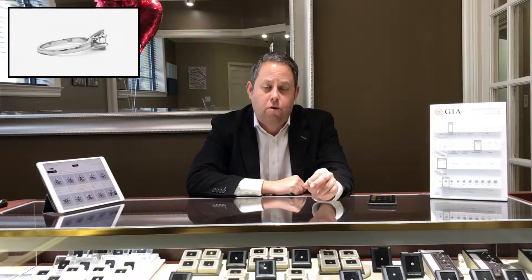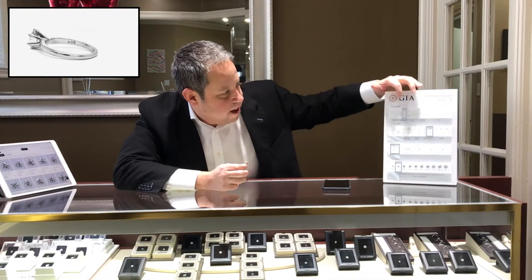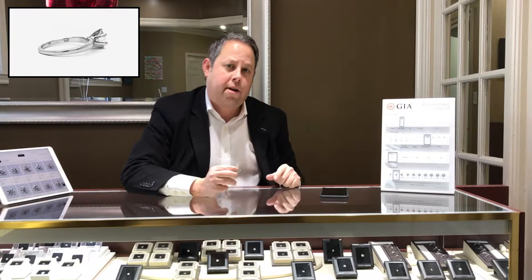The markdown price on it from our computer system is $3,600, which is less than what it cost me to buy it. Here's what this diamond is: it's got a GIA report with it, it's an I in color, an SI2 in clarity, and an excellent cut grade, and it's one carat.